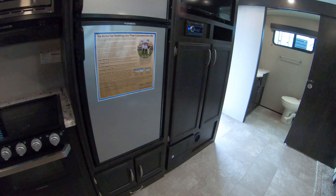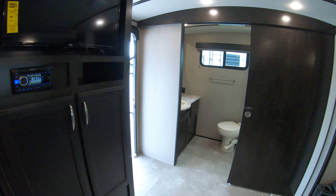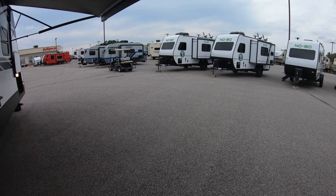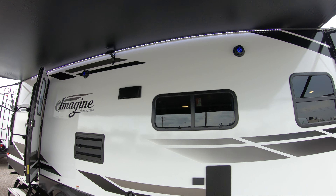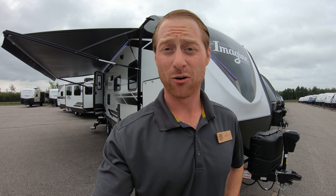Beautiful unit — lots of storage, very open for the size and really maximizes the space. You got little pet dishes there. We got the radio that definitely rocks out and goes all the way outside with the Bluetooth speakers. Got the speakers outside, easy to connect. If this is something you'd like to take a look at, come out to Bullion RV. My name is Ben, you can get a hold of me at 507-402-2254. I hope to talk to you soon. Thank you.